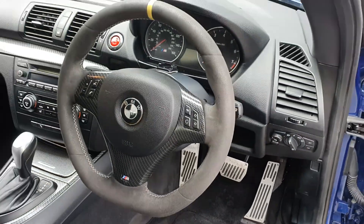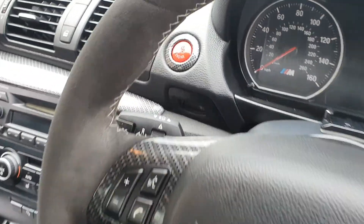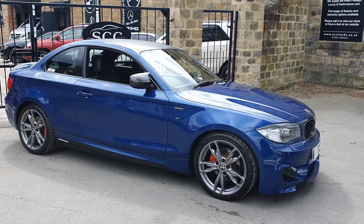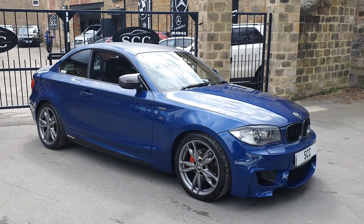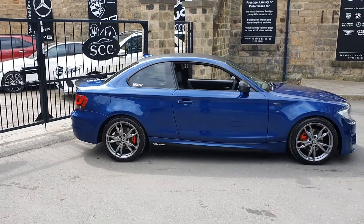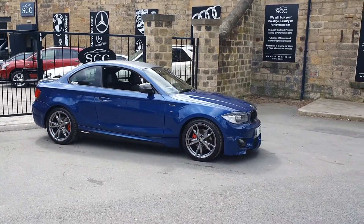Smoked out lights and M Performance mirrors. It's also had a roof wrap in carbon as well. Privacy glass and black window surrounds. We've got a bootlip spoiler as well, again finished in carbon. More badges in carbon as well. And we've got a Remus performance exhaust system. The car sounds really good but not boy racer-ish — it just sounds throaty, like a 3-litre does. Twin exit Remus exhaust with an upgraded rear splitter.